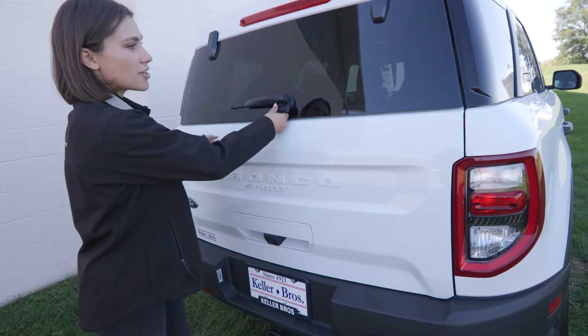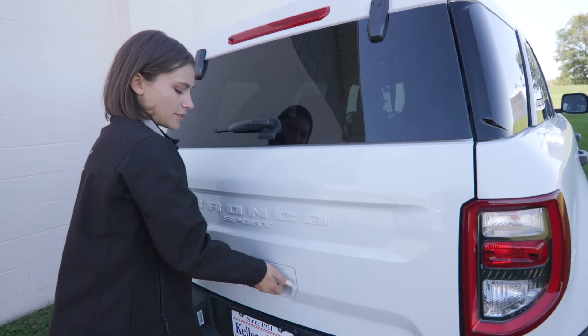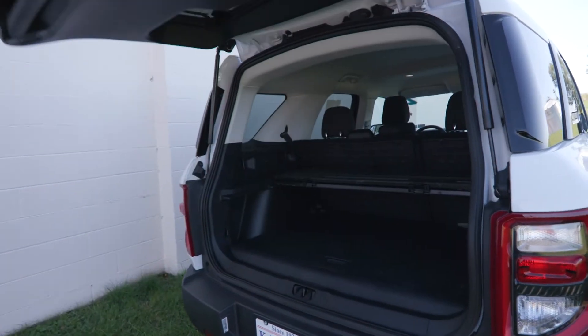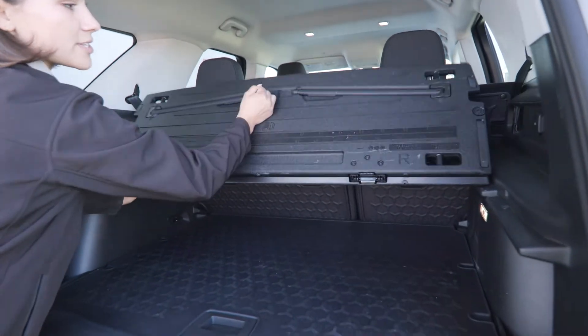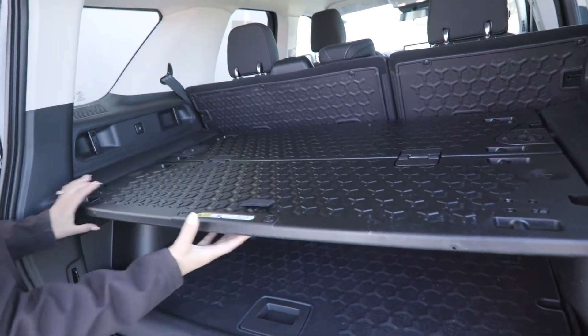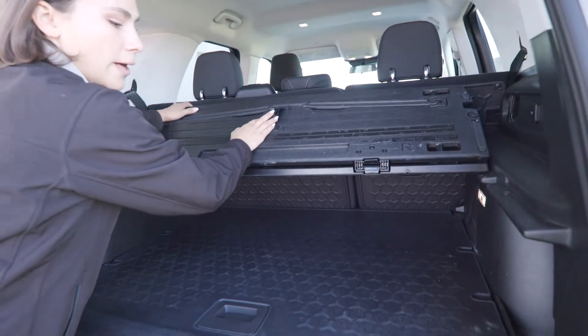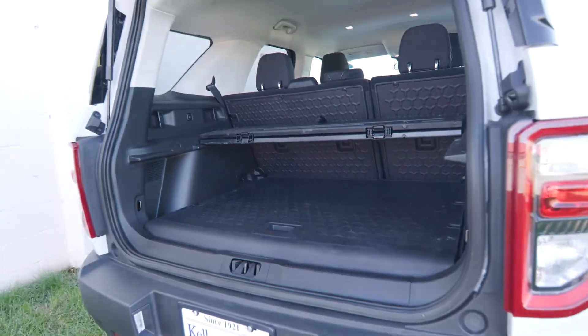Back here in the back, you have a button that opens this glass piece right here, and then you have the second one that opens the door. In the back, you have the added feature of the cargo management system, so this actually folds out, allowing for layers for storage, and then that just pops right back up. You have the easy, clean back mat back here.